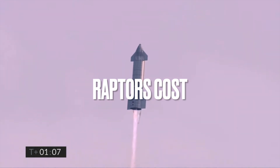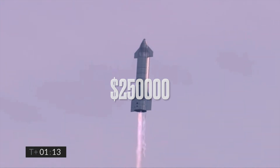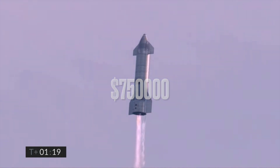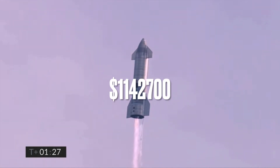The three Raptors on Starship each cost a quarter million, so combined you have a cost of $750,000. Now if you put that together with the cost of the stainless steel, you get a final answer of $1,142,700.